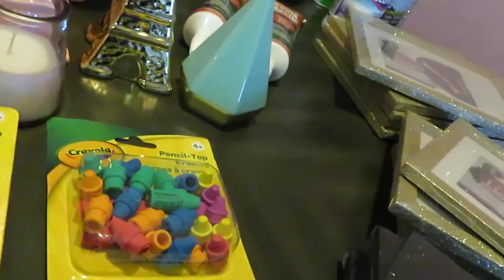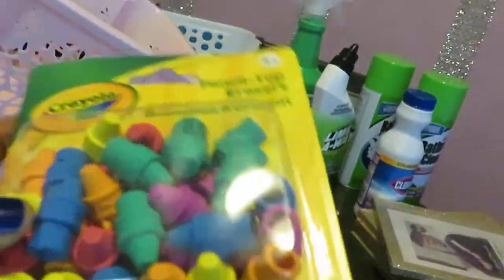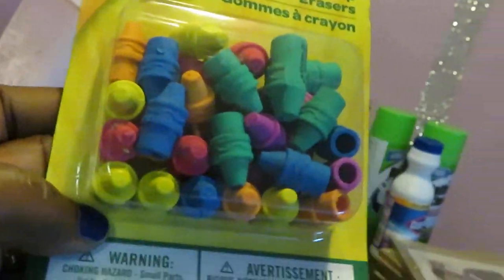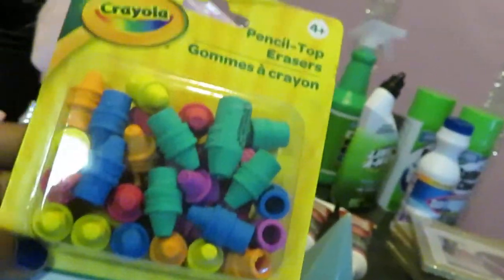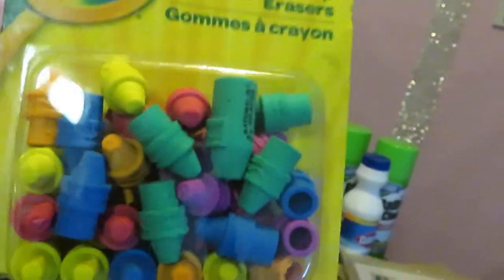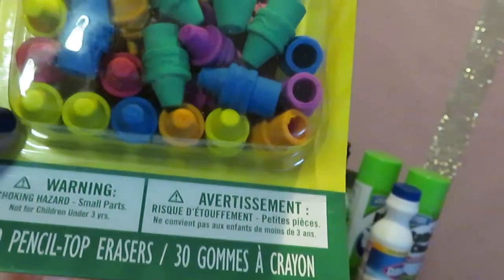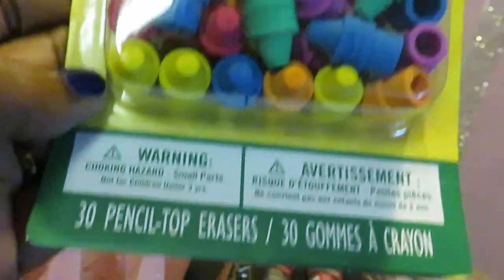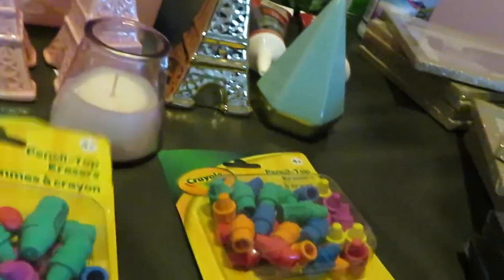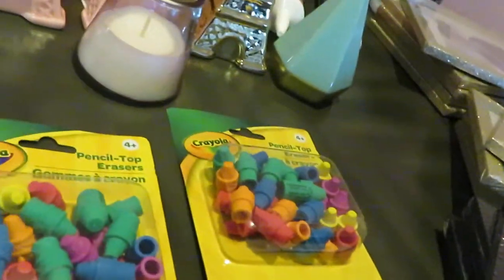I also got some Crayola erasers — picked up two packs of these for the girls. They needed them for school for their pencils and stuff. The Crayola brand for a dollar. It's so many — about 30 in the box. Two nice colorful boxes of erasers. I picked up two of those for the girls.